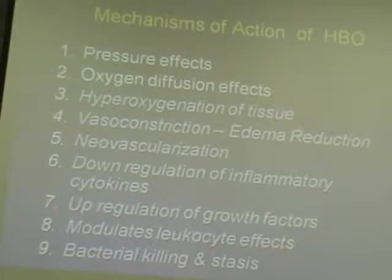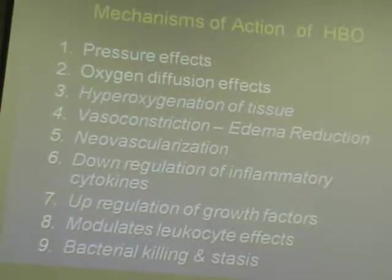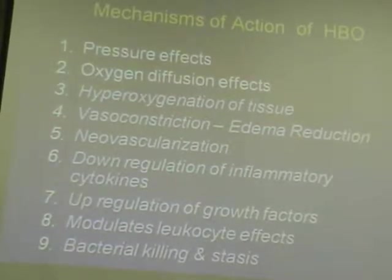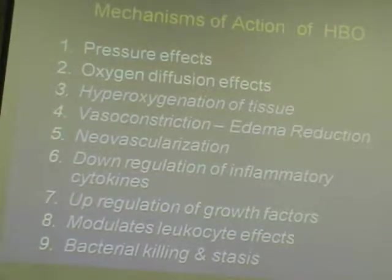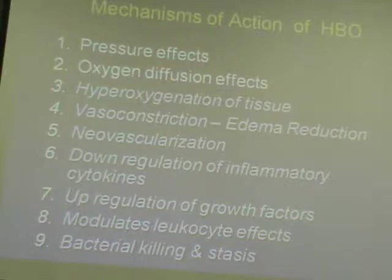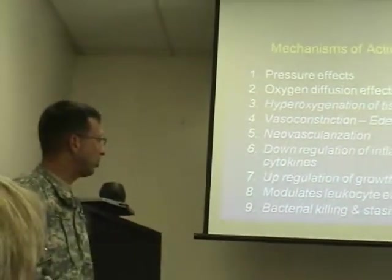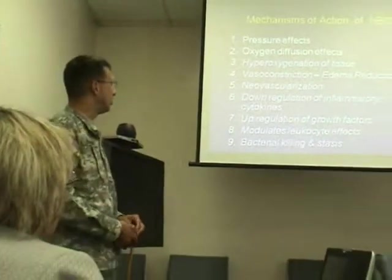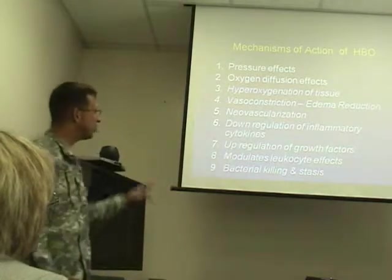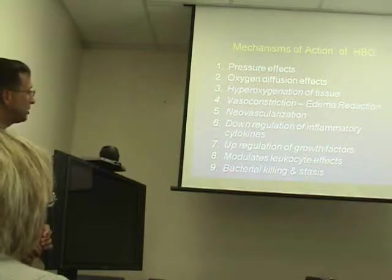Different mechanisms of action include pressure effects and oxygen diffusion — most important for decompression sickness and arterial gas embolism. We can hyperoxgenate tissue, cause vasoconstriction to reduce edema, and in previously irradiated tissue we can induce neovascularization — though not in normal tissue. In chronic wounds, there's an imbalance between inflammatory cytokines and growth factors; hyperbaric oxygen can down-regulate inflammatory cytokines and up-regulate growth factors. Leukocytes function poorly in low oxygen environments, and hyperbaric oxygen improves leukocyte function. It also has a direct effect on anaerobic bacteria — both killing and bacteriostasis.